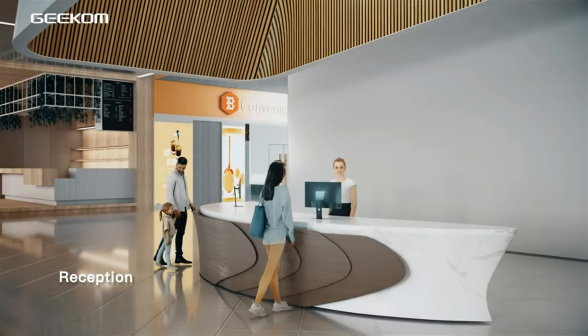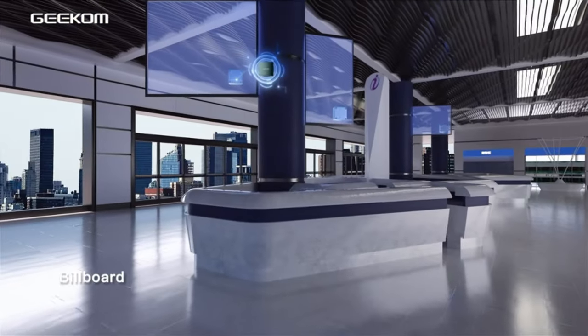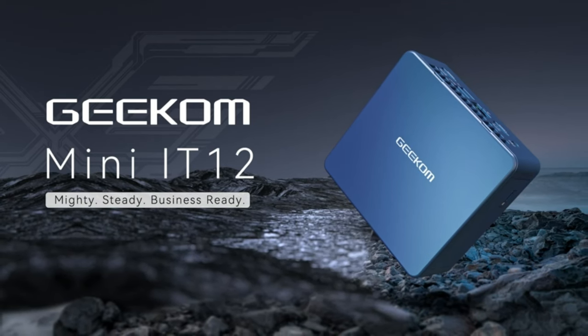Overall, the Geekam Mini PC Mini IT12 is a powerful mini-PC that is perfect for users who need a compact and versatile computing solution.